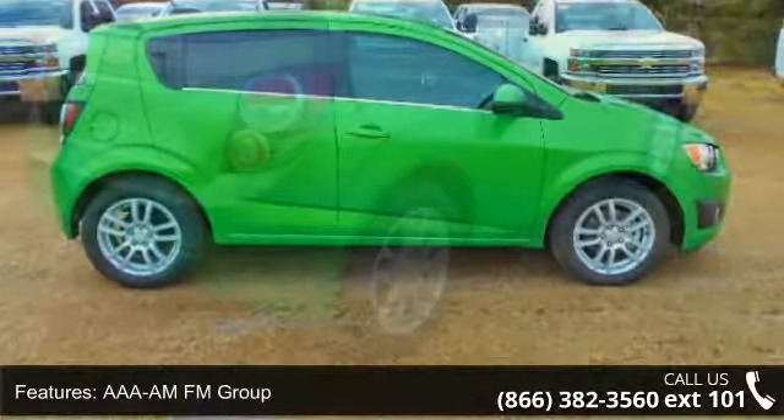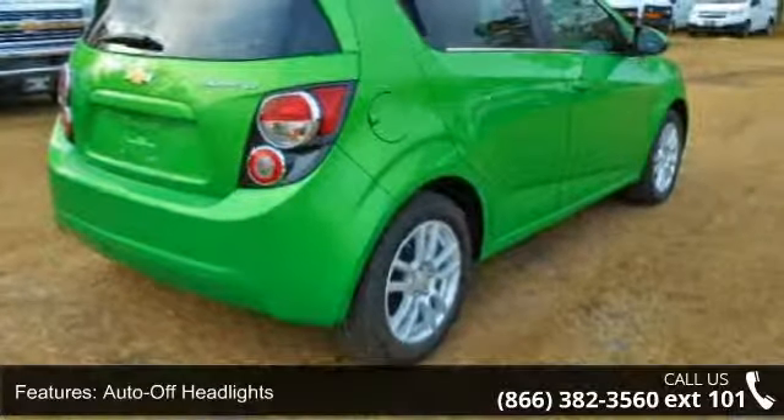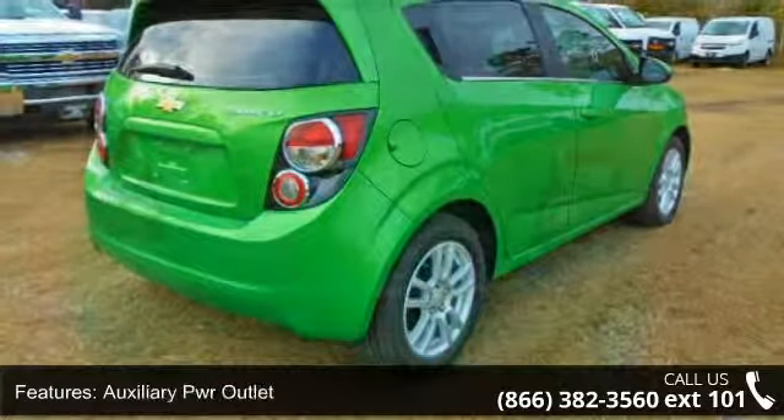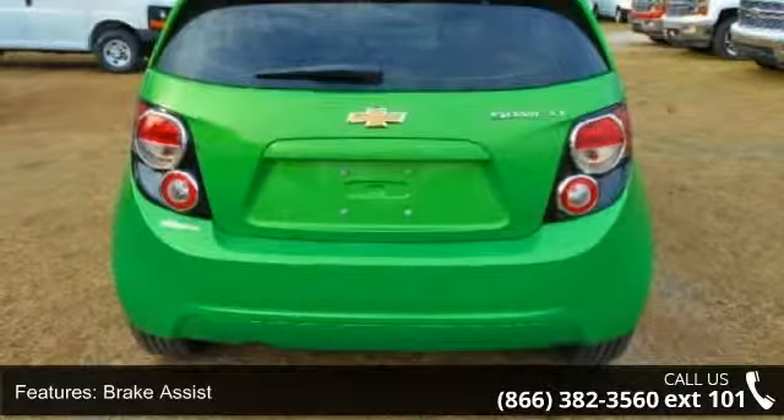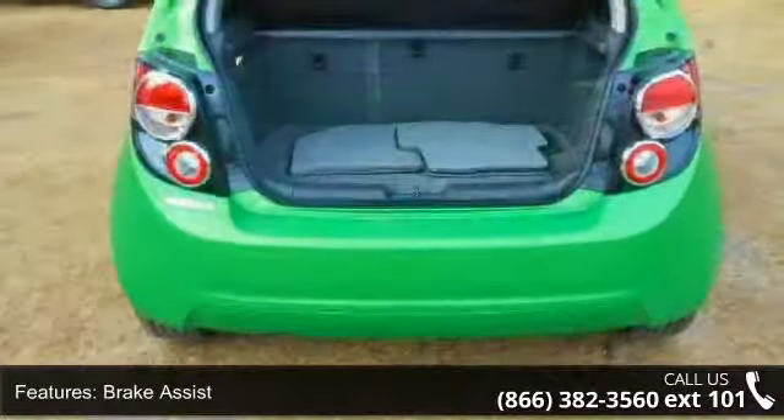Safety options and interior options are included. Low mileage is an important factor in your purchase, and this vehicle delivers a low odometer reading. Let us put you in the driver's seat today. Call or click to contact your dealership.